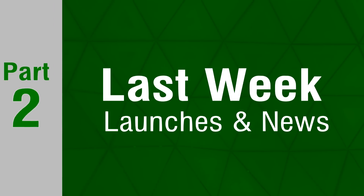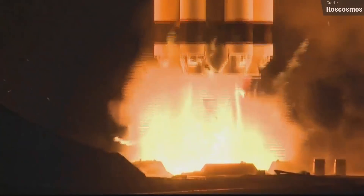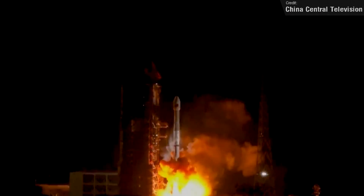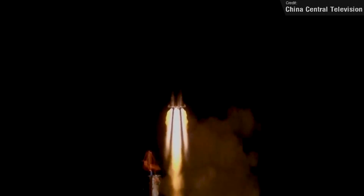We had quite a few launches last week. The first two took place on Monday the 13th of December. One was a Proton-M rocket launched by Roscosmos from the Baikonur Cosmodrome, carrying two Express AMU communication satellites which were successfully placed into geosynchronous Earth orbit. The other launch on Monday was from China — a Long March 3BE which also launched to geosynchronous orbit, with a single Tianlian 202 communication satellite as payload.